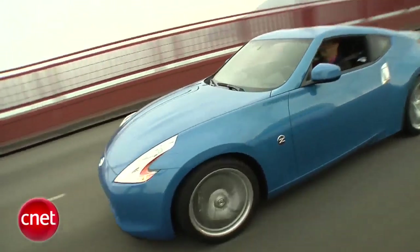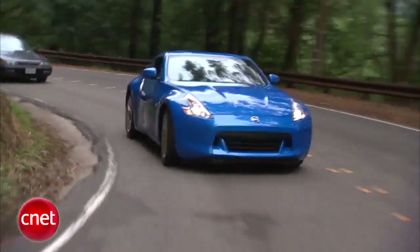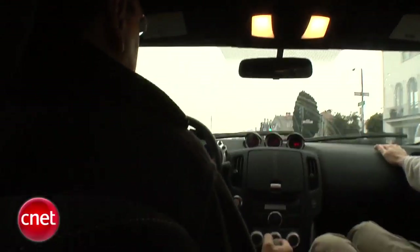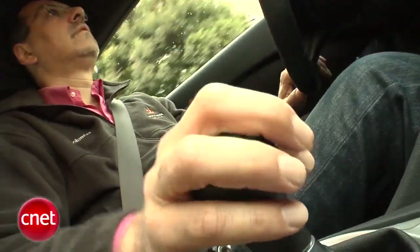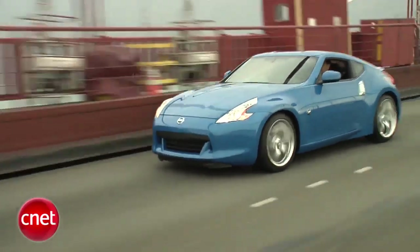First thing you notice about the 370Z is the hard note of its exhaust and engine, very much showing some GTR DNA. But the ride isn't nearly as unbearably hard as the GTR. In fact, it's quite livable, in spite of this new Z having about four inches less wheelbase.